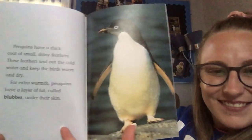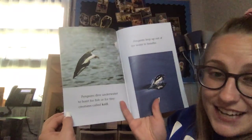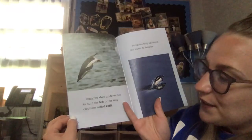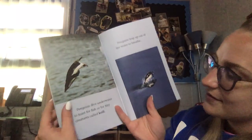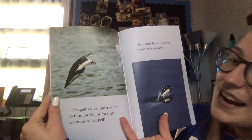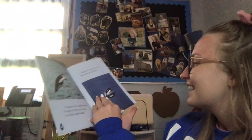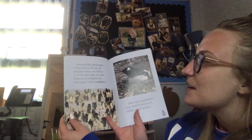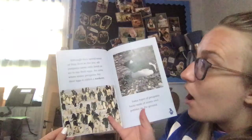For extra warmth, penguins have a layer of fat called blubber under their skin. Penguins dive underwater to hunt for fish or tiny creatures called krill. Penguins leap up out of the water to breathe — could you imagine seeing that?